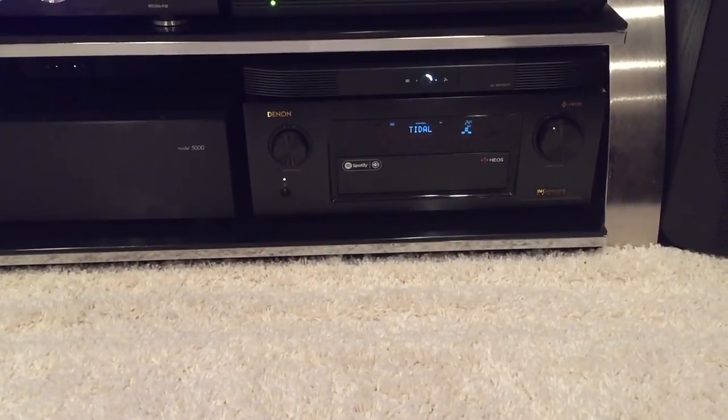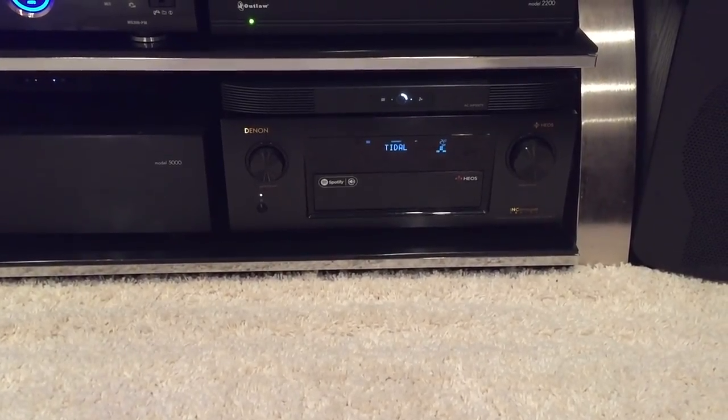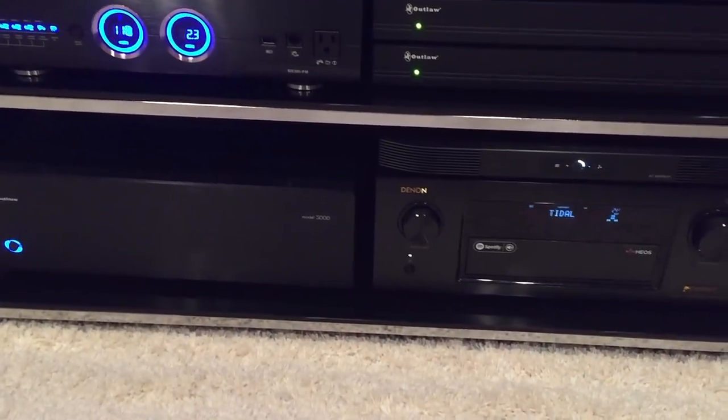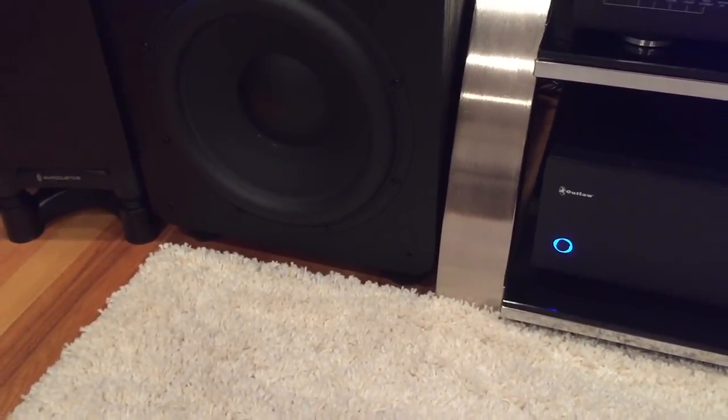I have a track playing right now streaming through Tidal and just wanted to show you guys the amount of air this fan pushes out.